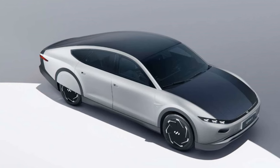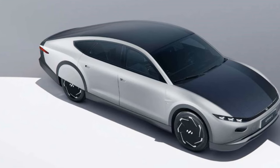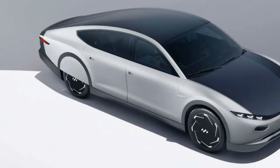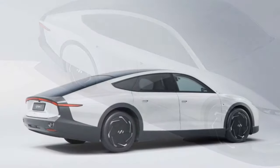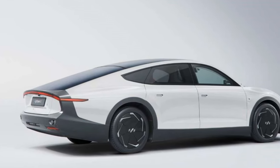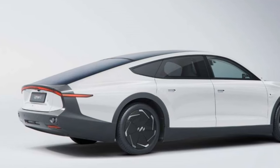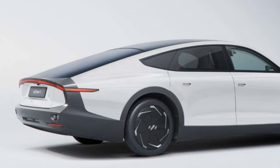The Lightyear Zero can power itself for months. It offers a solar-powered range of 70 kilometers per day, on top of its estimated 625-kilometer WLTP range. Thanks to a solar yield of up to 11,000 kilometers a year, drivers using the Lightyear Zero for their daily commute of around 35 kilometers can drive for months over the summer period before plugging into a public charger or home outlet.